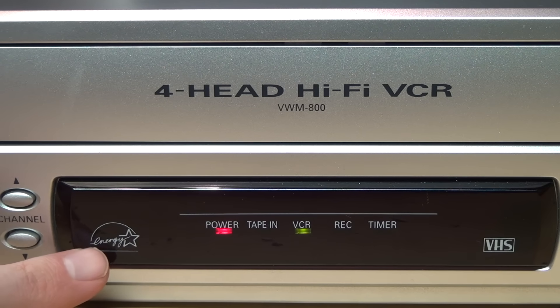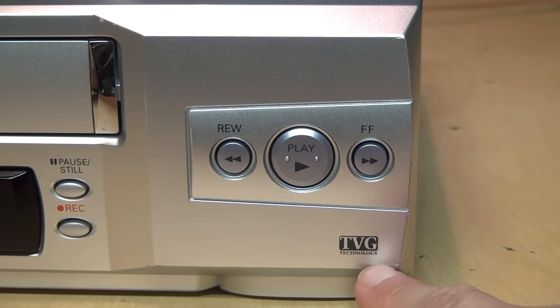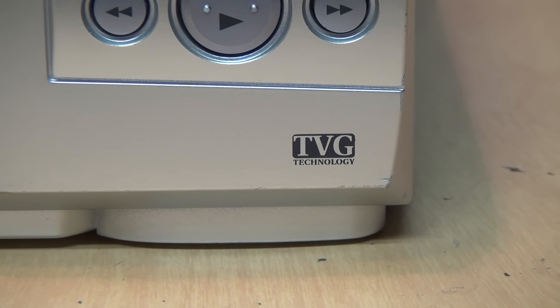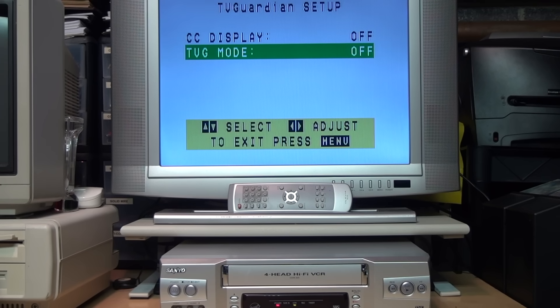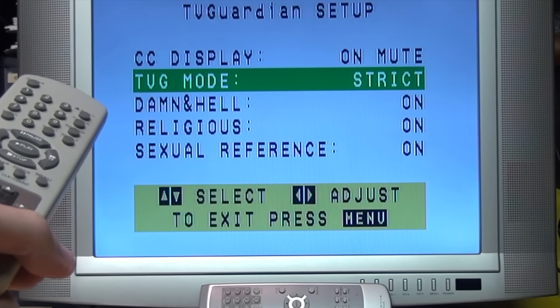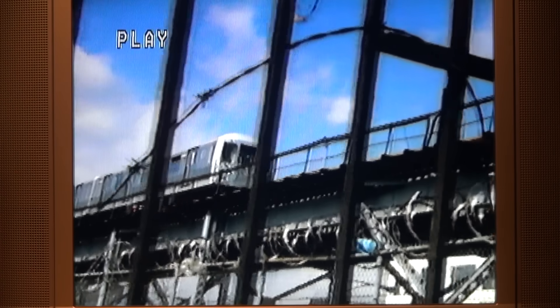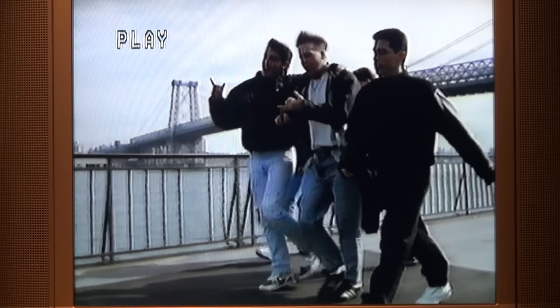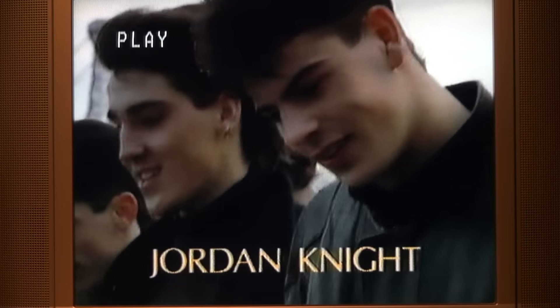The only feature besides its Energy Star compliance, which it advertises on the front panel, is TVG technology. Yes, it has the TV Guardian foul language filter built in — I'll link to the video by Technology Connections if you want to learn more about what that is and how it works. Thankfully the TV Guardian is turned off by default, but it's the only VCR I've ever seen with a 'damn and hell' option in its setup menu. It's also Y2K compliant and then some, supporting years up to 2100. When playing pre-recorded tapes it works just as well as any other VCR — it has hi-fi stereo and four heads so you can get a perfect freeze frame when you pause it.